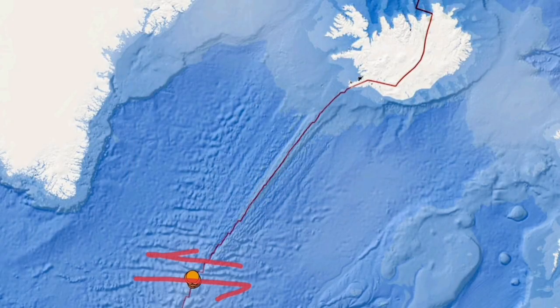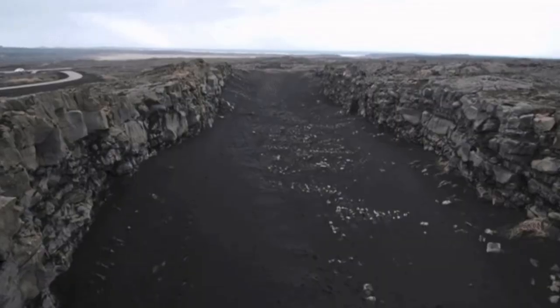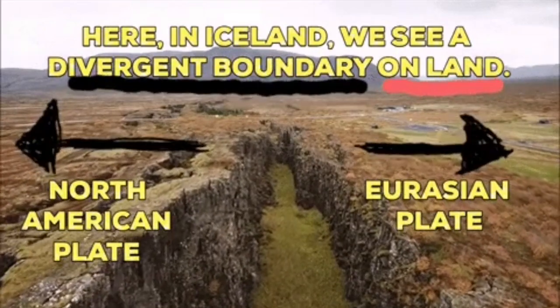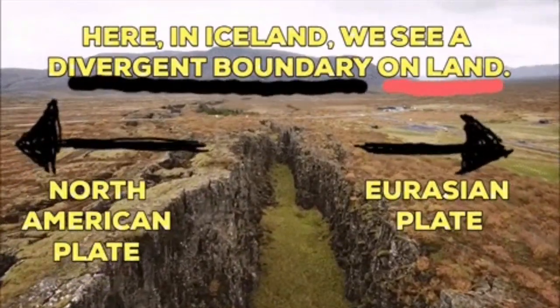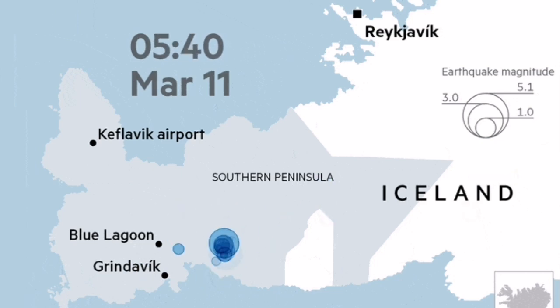The Earth's crust at this area, the Reykjanes Ridge, is not more than 5 kilometers thick. The depth of the earthquake was 10 kilometers, so we can safely say it was in the mantle, or the top part of the mantle, where this split is happening. On the land, we will have earthquakes, like what we saw in Fagradalsfjall in 2021, then followed by an eruption.